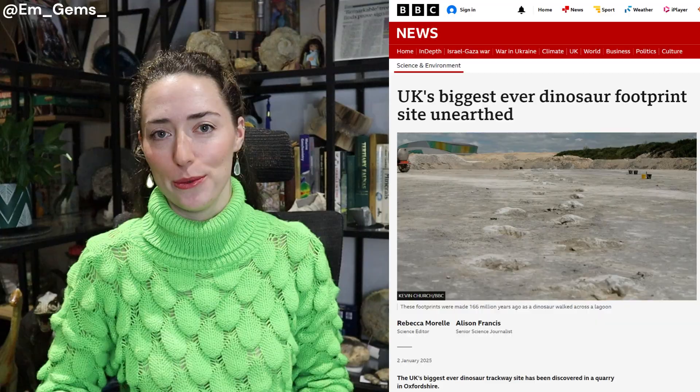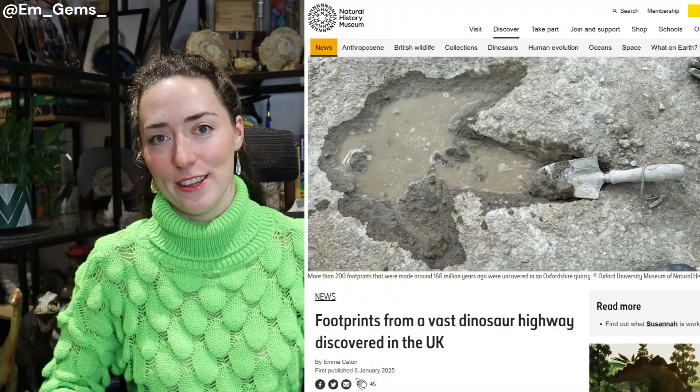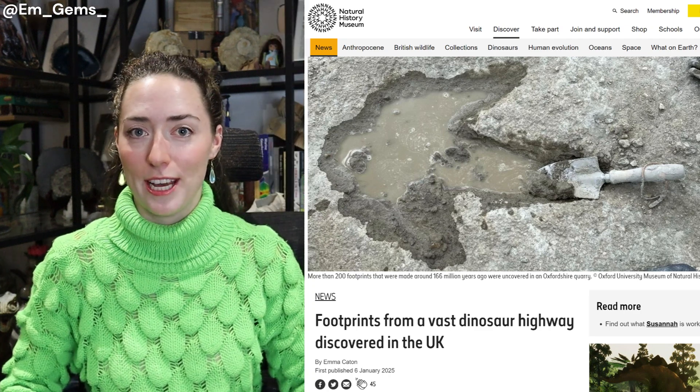Hey guys, welcome back to my channel. In today's video I'm going to talk about the recent news of a very exciting fossil discovery made here in the UK. These were found actually last year but made headlines only a couple of weeks ago — it's the new dinosaur trackways that were found in Oxfordshire.